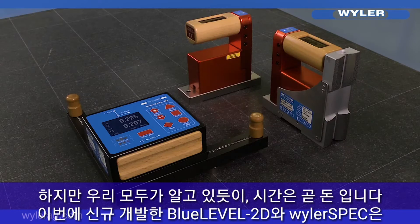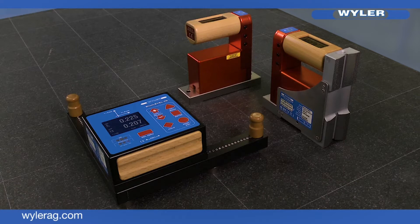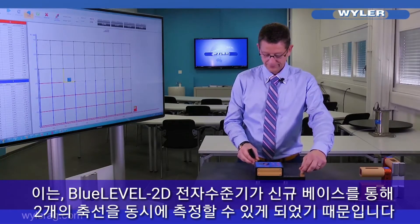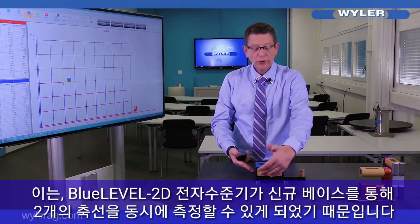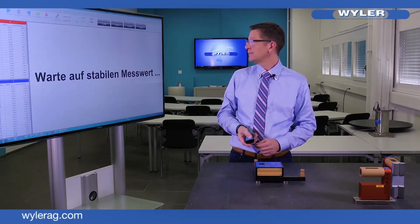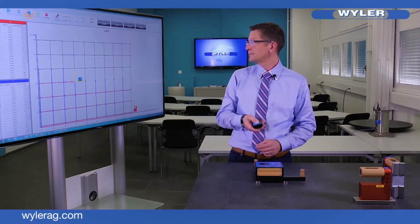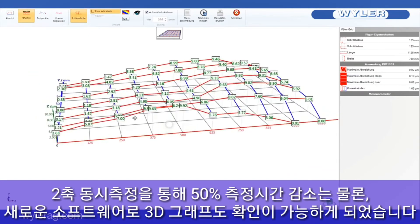We all know time is money. Our blue level 2D with our new software Wyler spec saves you time at the measurement without losing the precision of the flatness information. The innovation is our new VarioBase 2D. With our new base you measure two axes at the same time. This will shorten your measuring time up to 50%. The easy to turn 3D graphic gives you full satisfaction.